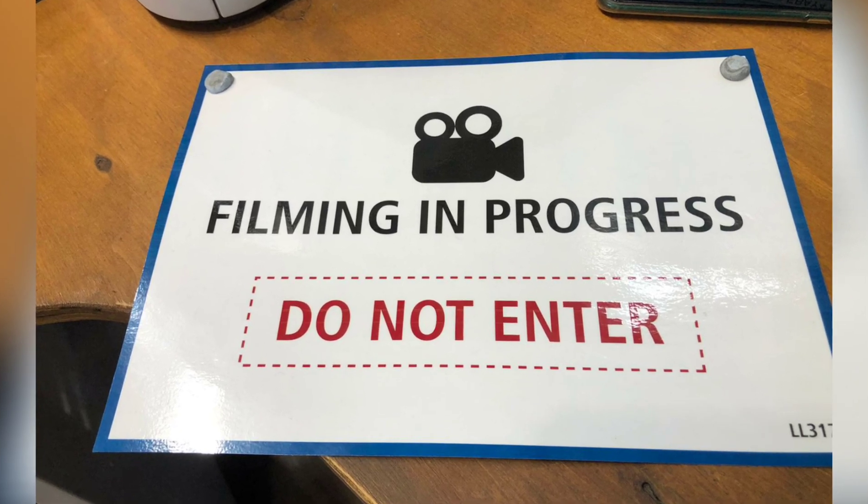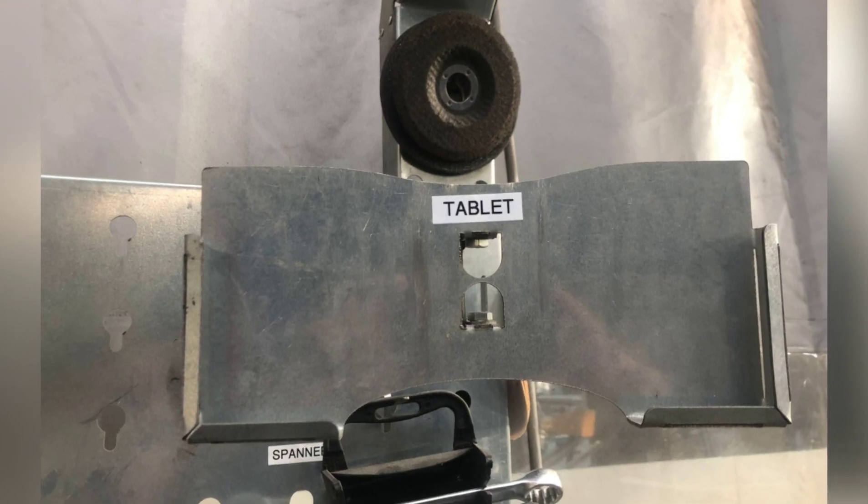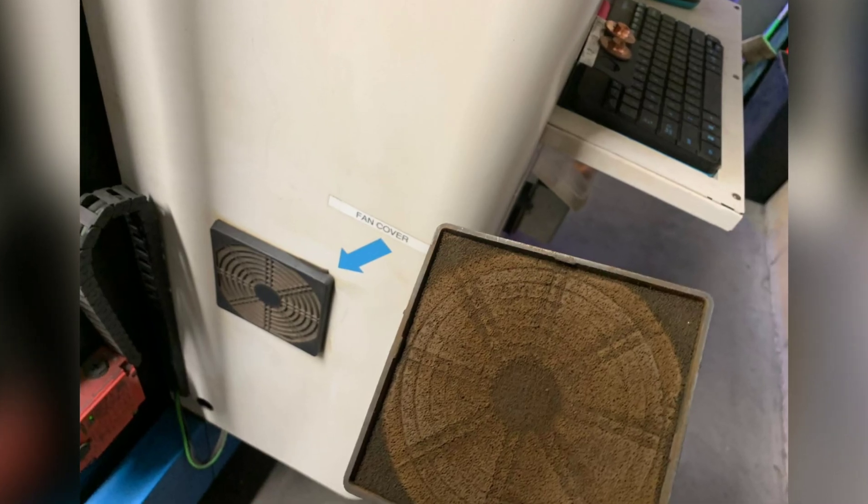Adam made a sign to put in the office window when we're shooting videos, and Alex made a bouldering system with Jake for jiffy bags. James labelled his tablet holder, and Robert freed and cleaned all the fans and all the lasers.